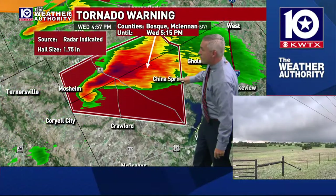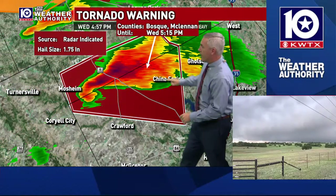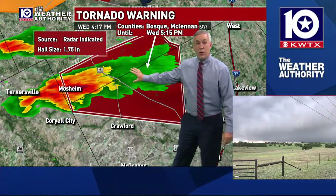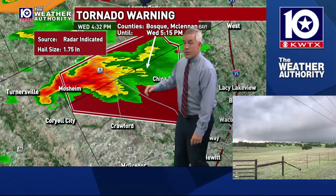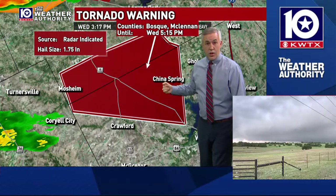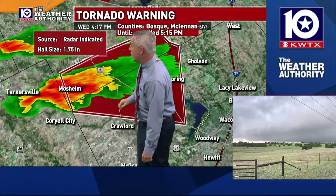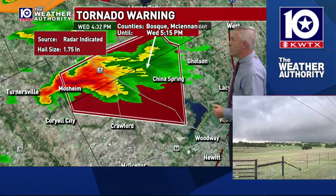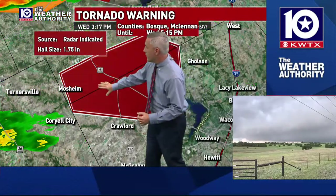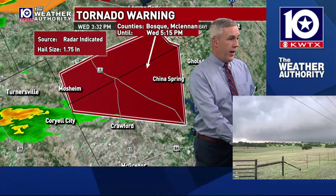We'll probably see it turn more due east. China Spring, you're probably starting to get some rain moving in your area. That hail core is going to start turning a little bit more. So as we go north of Highway 6 between Valley Mills and China Spring, that hail threat is going to go up, and we're going to have to keep an eye on that rotational threat. And tell Camille not to go any further north than where she is right now, because that rotation is going to come pretty close to her.